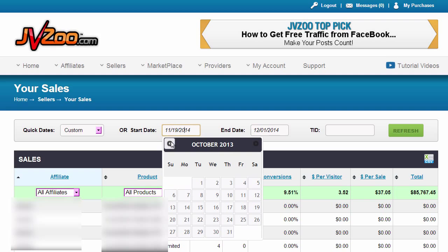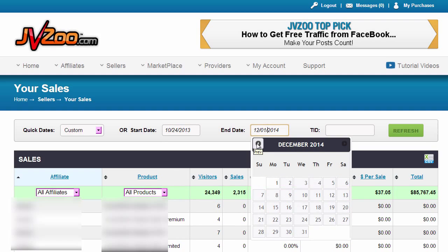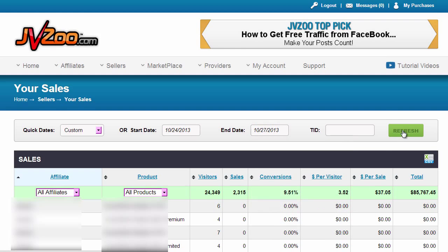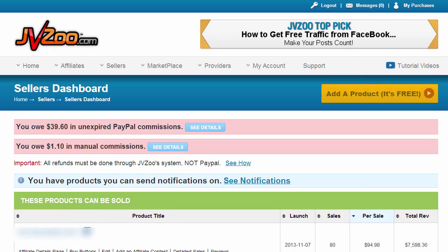If I go and show you now a four day product launch that did really well, it did not just $85,000, but it did $118,000 in just four days. It's going to be the subject of some of the case studies and some of the videos. I'm going to show you the strategies we used in order to achieve that.